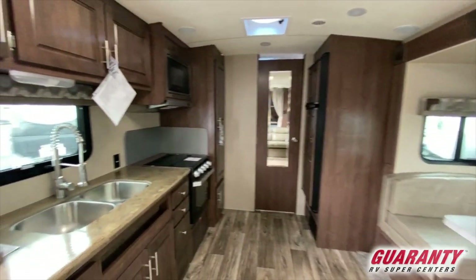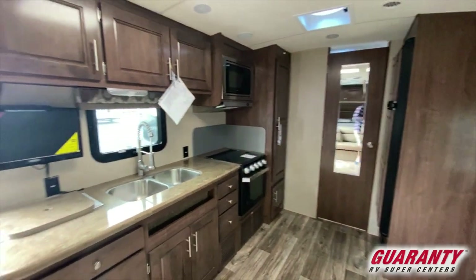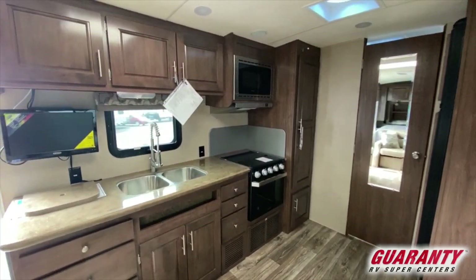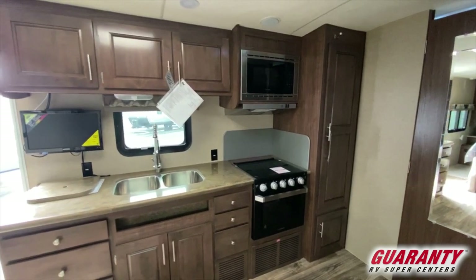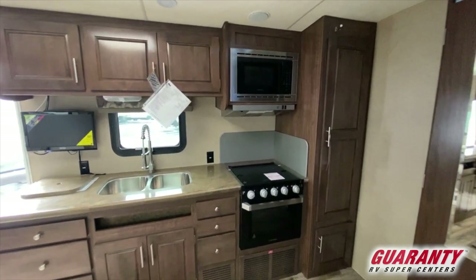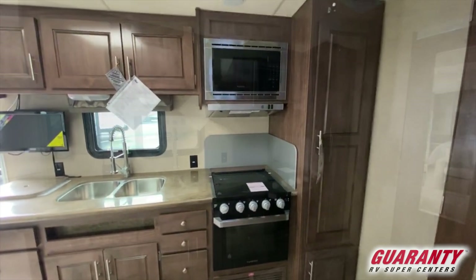One thing that's really unusual about the Arctic Fox 25R is it's got a lot of counter space. Most small trailers don't have enough counter space to make some people happy. This has a lot of overhead storage as well. It has six drawers right under the galley cabinet, lots of space, and a big stainless steel double sink — one side to wash, one side to rinse — instead of just one big farm-style sink.